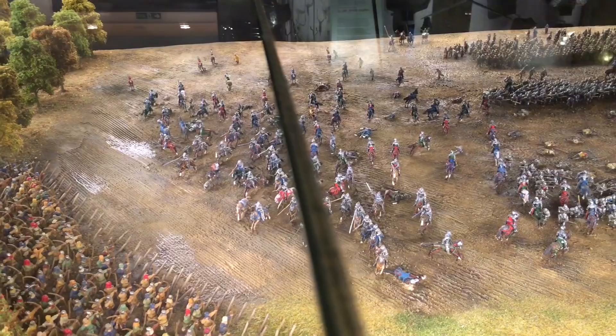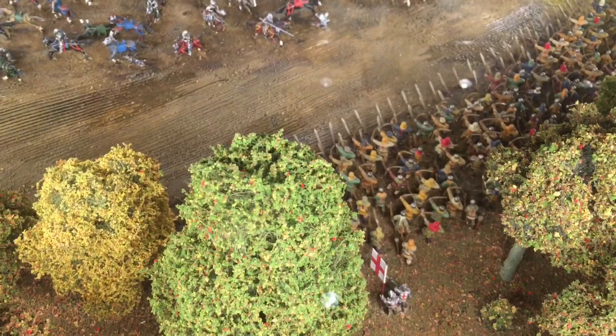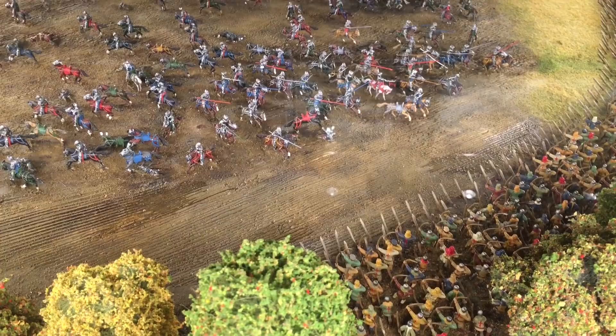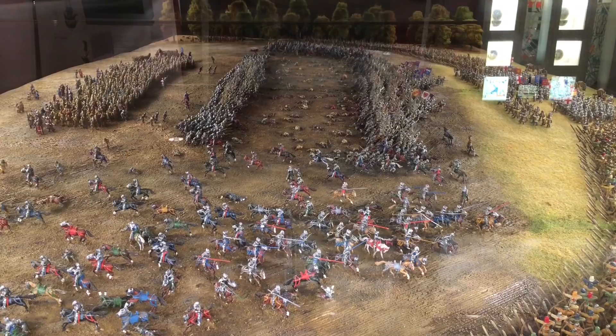The model was installed in the museum in 2015 and it was project managed by somebody called Dave Marshall who runs a company called TM Terrain, and all the figures are supplied by Perry Miniatures, which is a wargaming and miniature modelling company based in Nottingham in the UK. There are lots of other people involved in painting the figures, and I'll list some links in the description below so you can find out a bit more about how it was made.